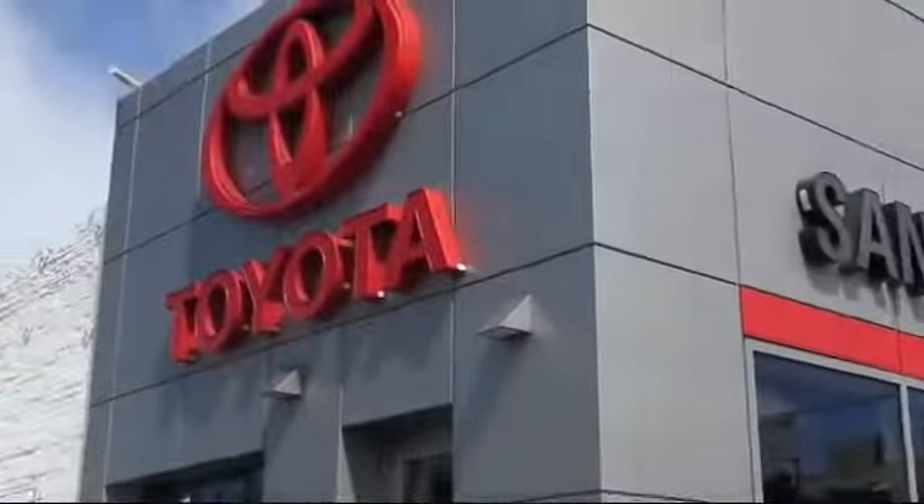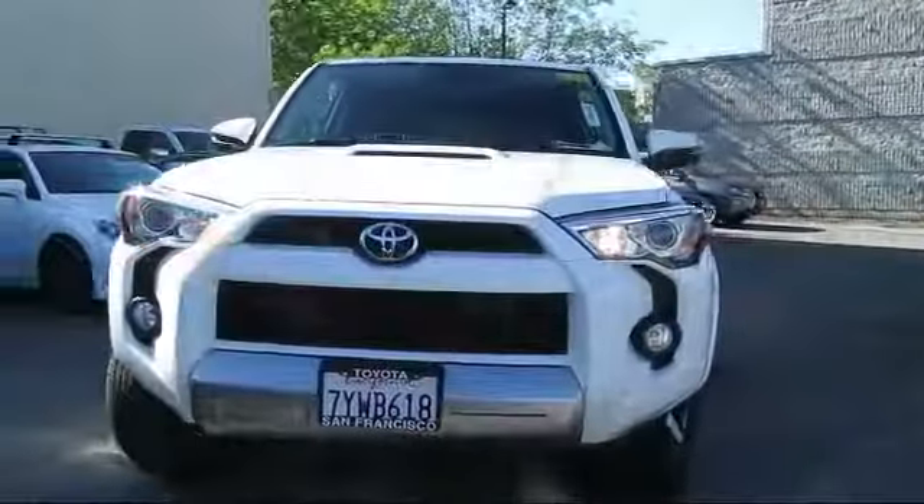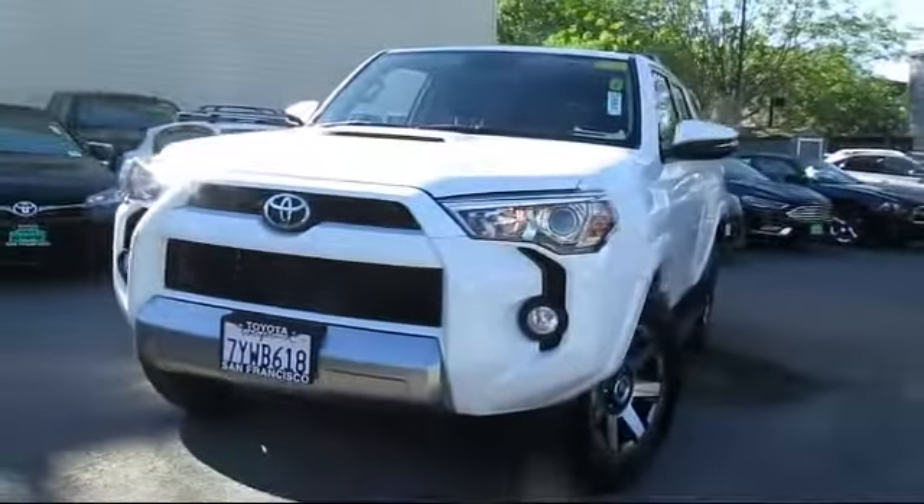Welcome to San Francisco Toyota, the Bay Area's premier Toyota dealership, and here's a look at one of our vehicles from our great selection of pre-owned cars, trucks, and SUVs.